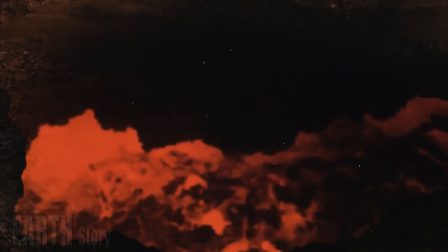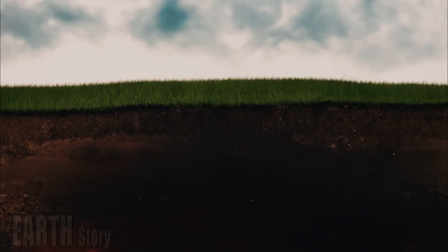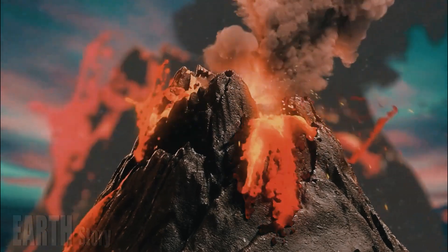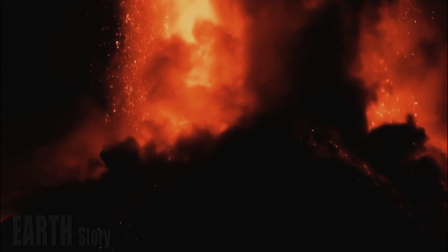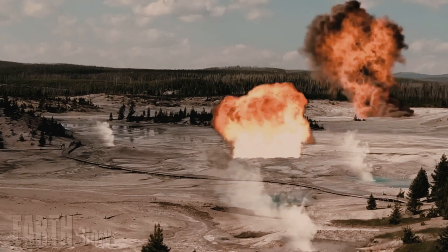A geophysicist and postdoctoral researcher at the Swiss Seismological Service at the Federal Institute of Technology in Zurich and colleagues found the percentage was much higher. The team used seismic wave data to assess the texture and composition of the upper magma reservoir, which is about three miles — five kilometers — deep in Yellowstone.